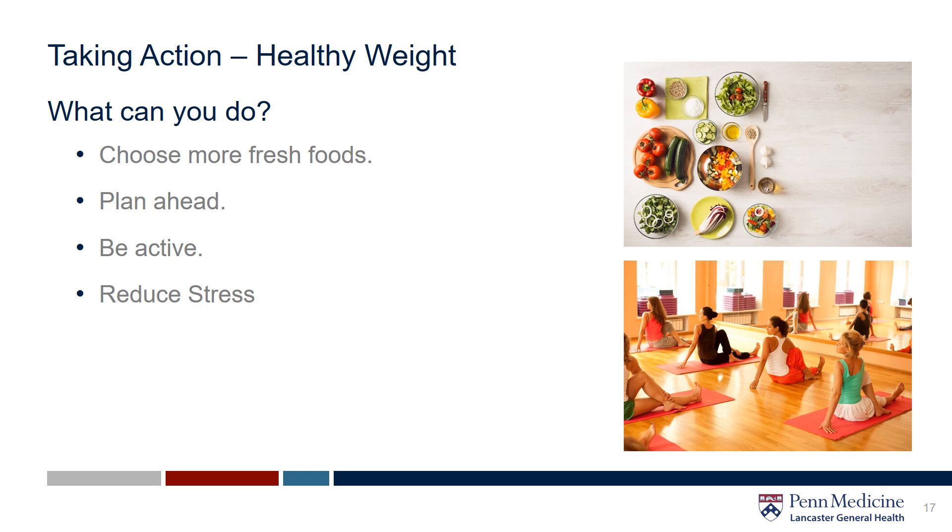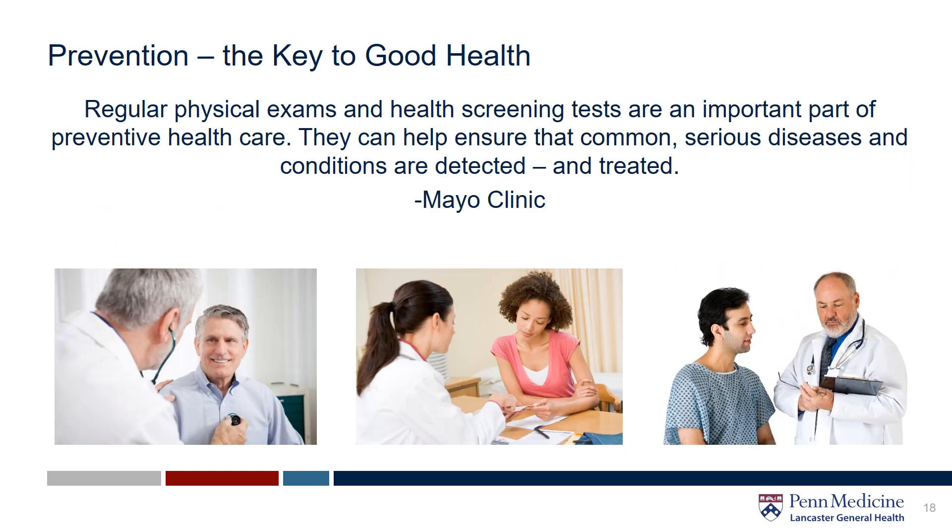Ultimately, weight management and maintenance is a unique and individual experience for everyone. It's important to find and do what works best for you. If necessary or if you find it helpful, partner with your provider, a dietitian, a health professional, or even a health coach to help you reach and maintain your health goals. Prevention is key. We encourage regular wellness exams and screening tests with your family doctor to help with early detection of serious conditions.